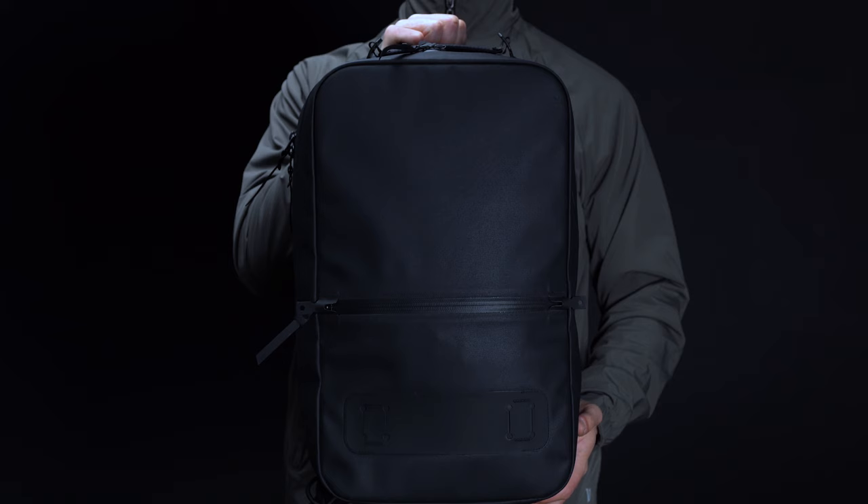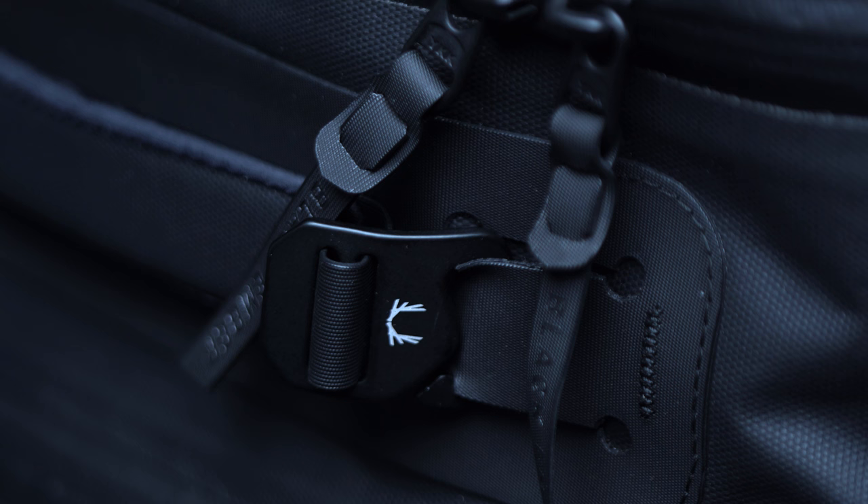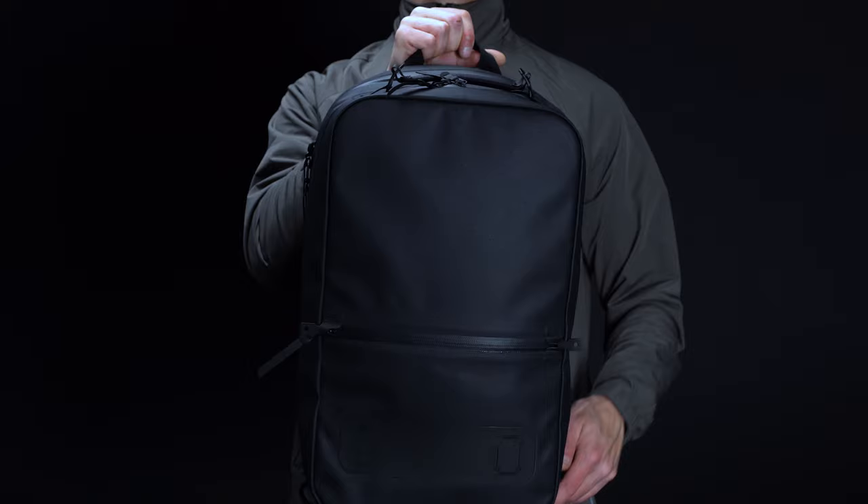While each of the bags on our list offers, at least to some degree, built-in weather resistance, the Black Ember Citadel R2 is the only one that's fully watertight. Because of its unique RF-welded construction, YKK AquaGuard zippers, and Microhex 800D three-layer membrane fabric, the Citadel comes rated to IPX6 standards. It should come as no surprise, then, that we've named it as the best weatherproof bag in our roundup.